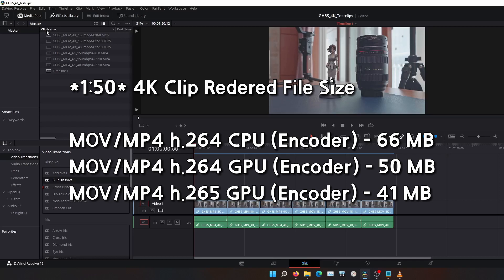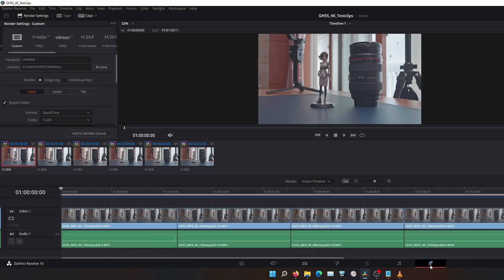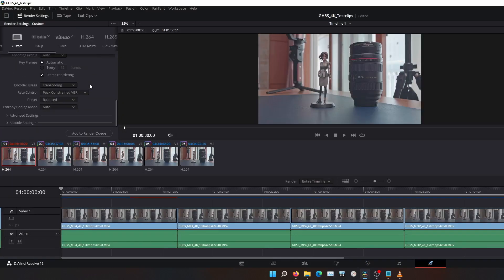The file sizes are identical between the MOV and MP4 groups. I ran four tests with the files. The first test was rendering the timeline with stock clips. The second test was adding some color grading and measuring the time to render cache. The third test was rendering the timeline with a color-graded clip. The fourth test is the same as the third but with the render cache option enabled.